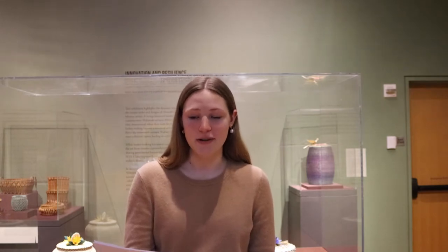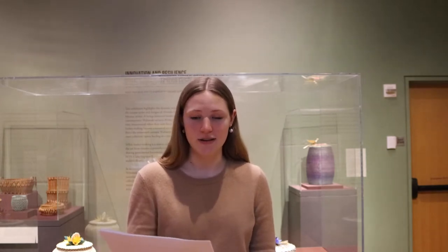I'm standing in the exhibit, Innovation and Resilience Across Three Generations of Wabanaki Basket Making, which was curated by students from Bowdoin's Native American Student Association: Amanda Cassano, Sunshine Eaton, and Shandeen Largo.